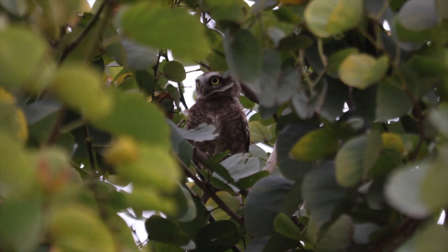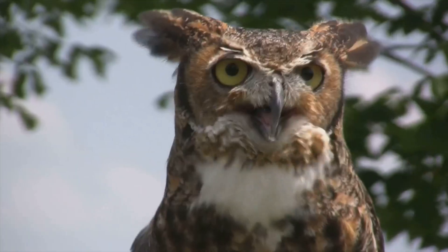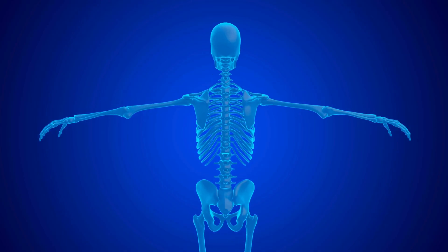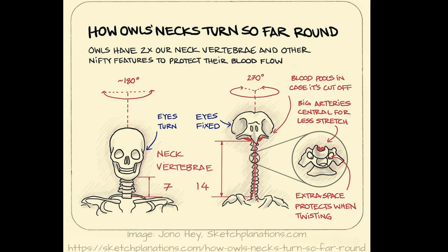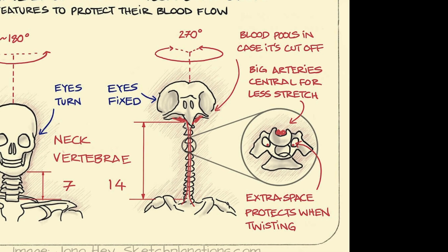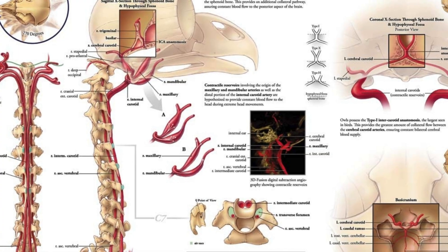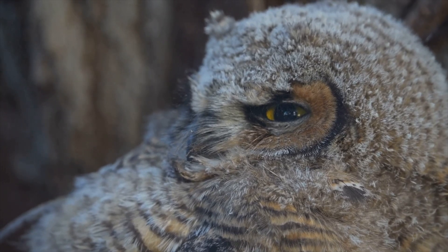Without the ability to move their eyes, owls rely heavily on their flexible necks to scan their surroundings. So how do they manage such extreme head rotation without snapping their necks? The answer is in their unique neck structure. Humans have seven neck vertebrae; owls have 14 — double the flexibility. These extra vertebrae give their necks a wider range of motion, letting them twist like a coiled spring. Even with all that twisting, owls don't cut off their blood supply — their blood vessels are specially designed to stretch and expand, keeping their brains fully oxygenated even in full swivel mode.